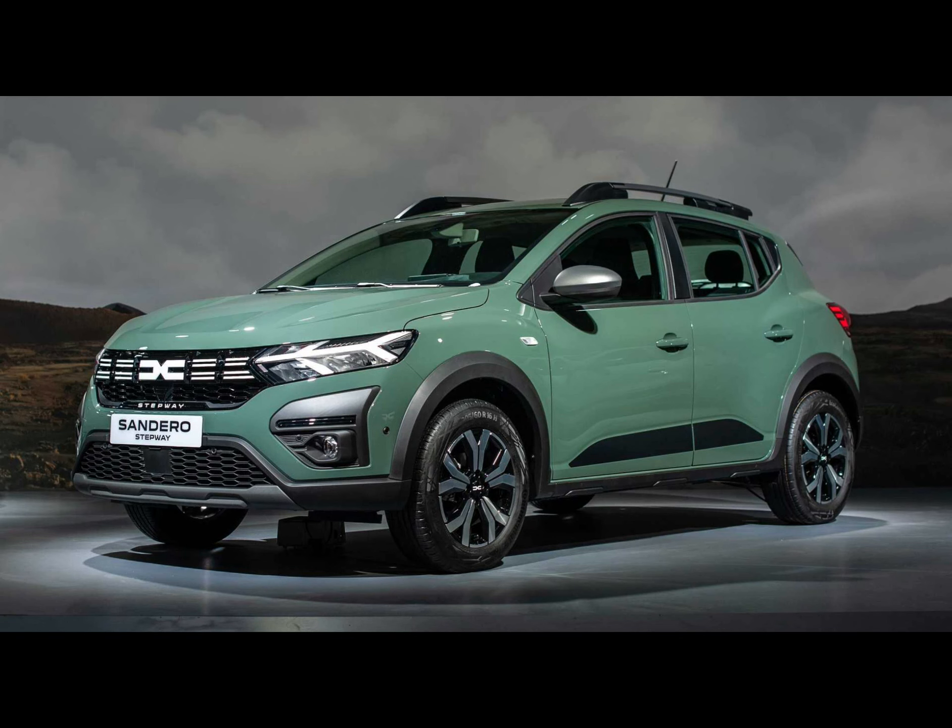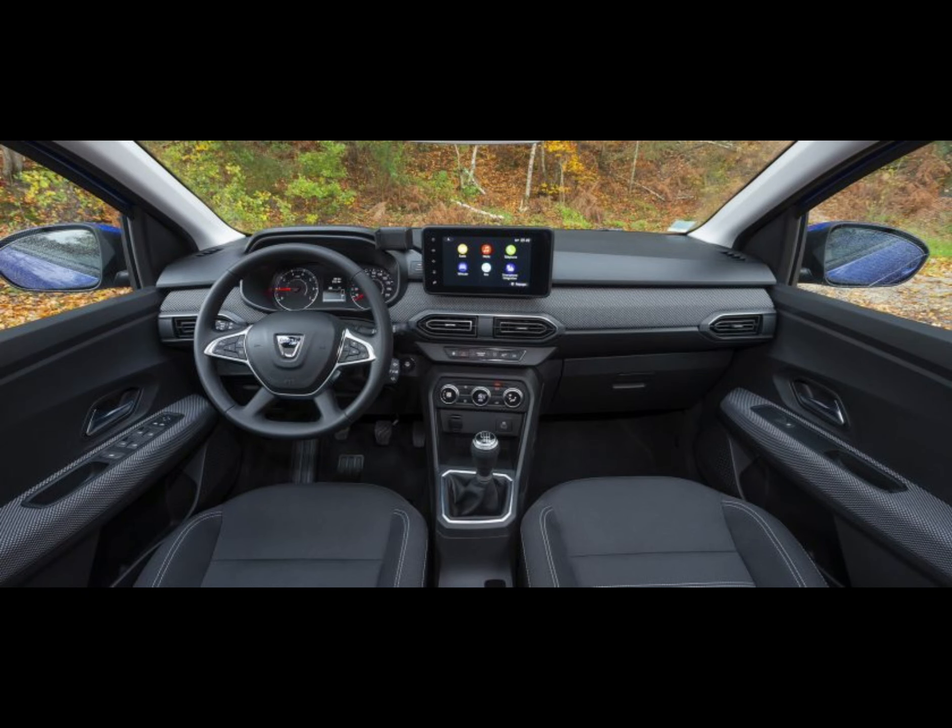What's not so good: a poor 2-star safety rating, no USB charge points in the rear, and a colorful paint job costs extra.